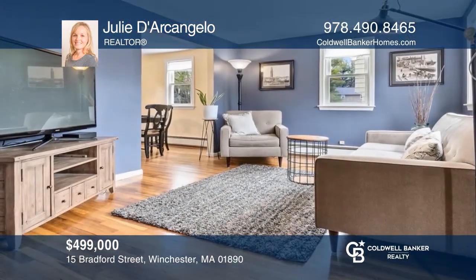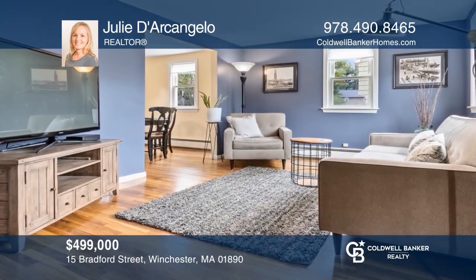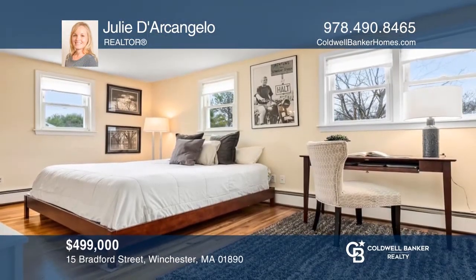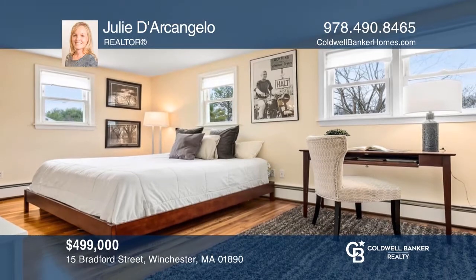This well-maintained two-bedroom townhome in a popular neighborhood offers natural light, an updated kitchen, and hardwood. Your new home is just a call away. Contact Julie D'Arcangelo for more details.